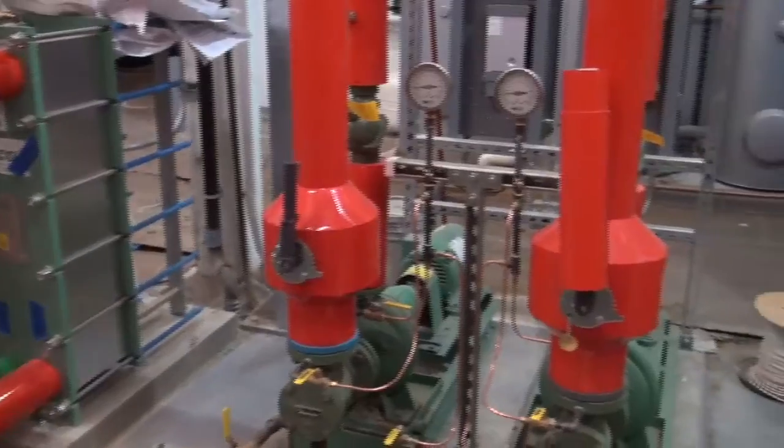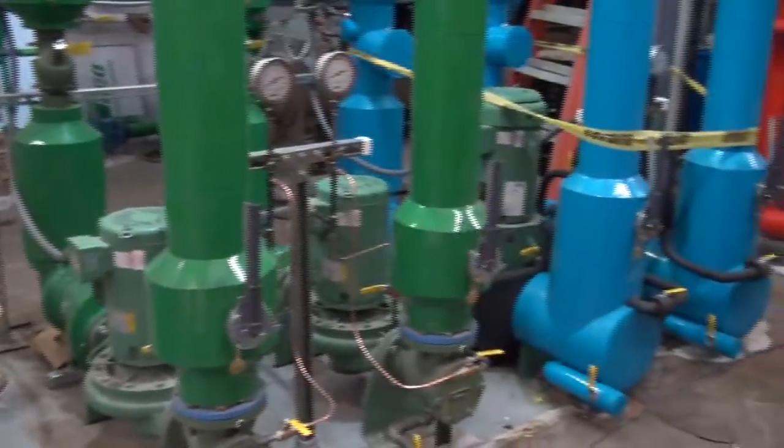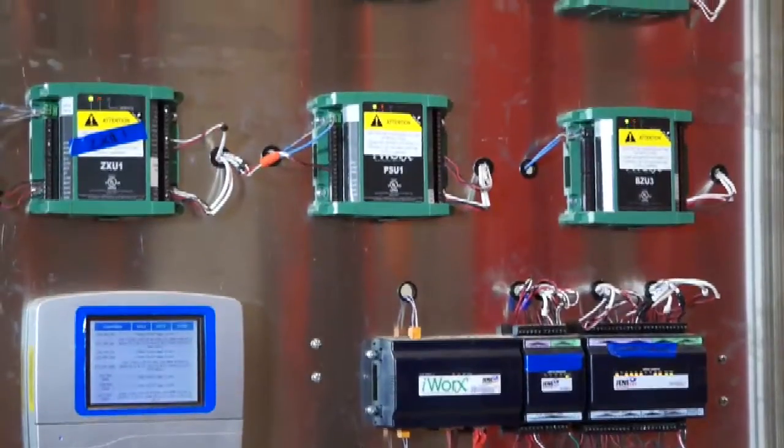What makes that mechanical room very unique is that Tayco's products handle all the equipment and all the functionality in that room. There are very few, if any, other pump companies in our industry that can provide all the equipment and all the controls to deploy a full mechanical room.